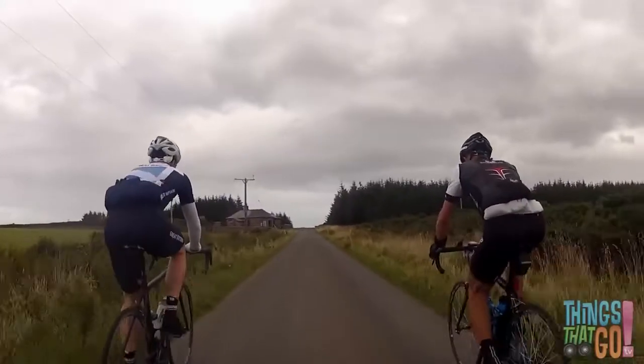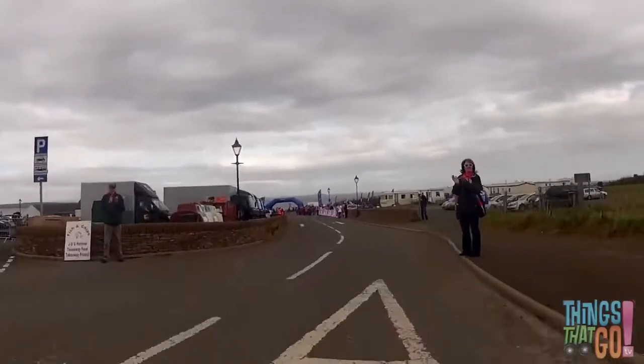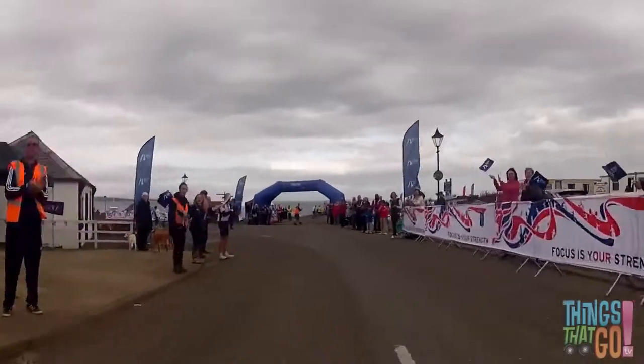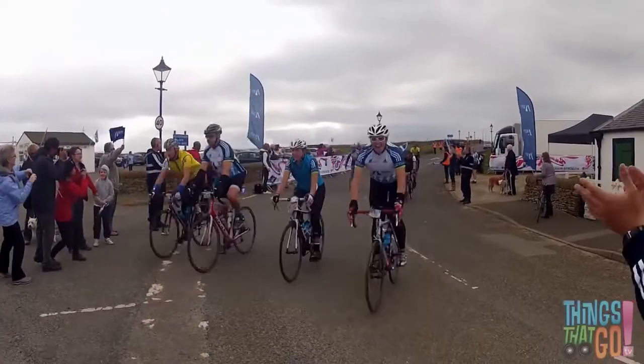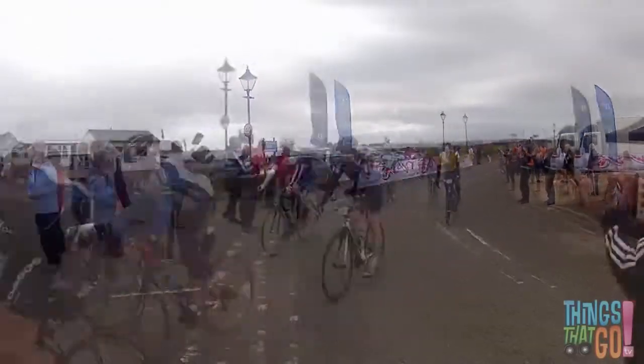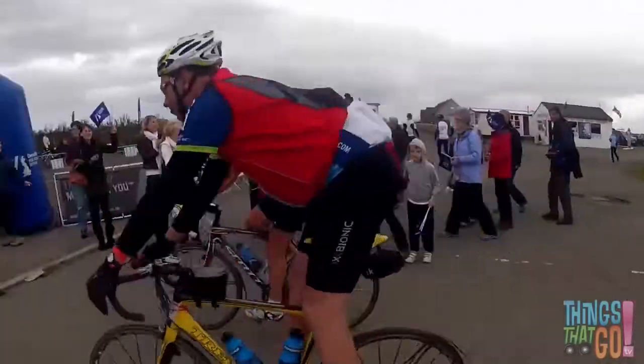It's a long day riding for everyone. And here's the finish. Everyone is cheering the riders home. Well done! Under the finish line they go.